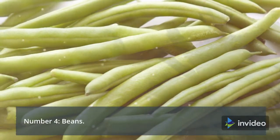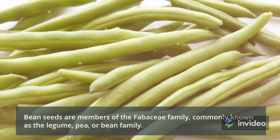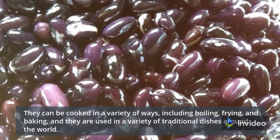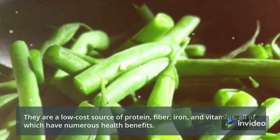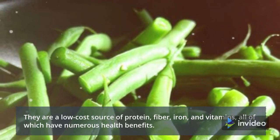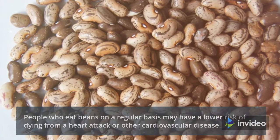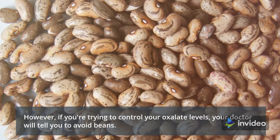Number 4: Beans. Bean seeds are members of the Fabaceae family, commonly known as the legume, pea, or bean family. They can be cooked in a variety of ways, including boiling, frying, and baking, and are used in a variety of traditional dishes around the world. They are a low-cost source of protein, fiber, iron, and vitamins, all of which have numerous health benefits. People who eat beans regularly may have a lower risk of dying from a heart attack or other cardiovascular disease. However, if you're trying to control your oxalate levels, your doctor will tell you to avoid beans.